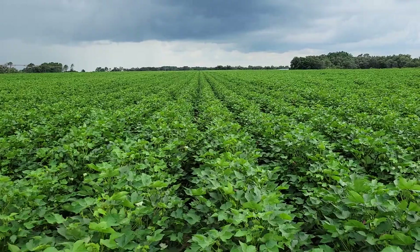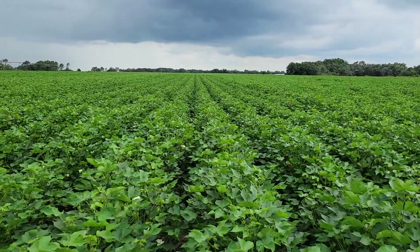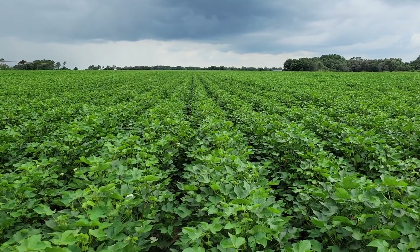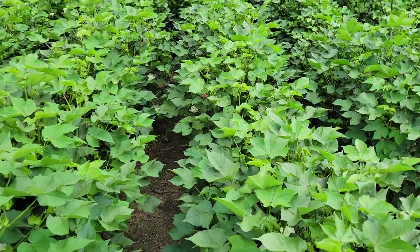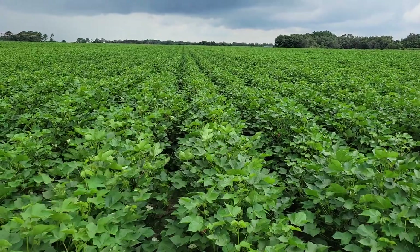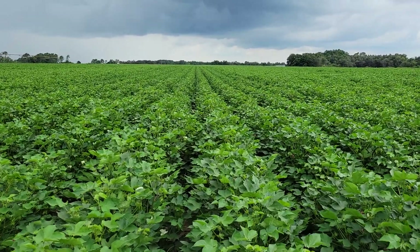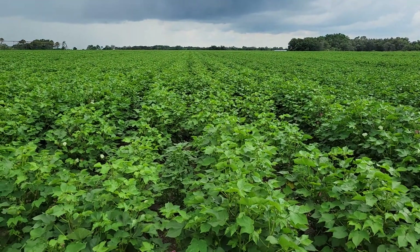Next up we have Phytogen 400 — this is a compact determinant variety. It doesn't necessarily require a lot of PIX once you get into the fruiting stage. We like to get its attention early, and once it starts loading up, it does a pretty good job of regulating itself. It's a great option for wide row and skip row cotton. While irrigated is my first choice for it, if you've got some heavy stiff dirt, it'll handle some dry land as well.